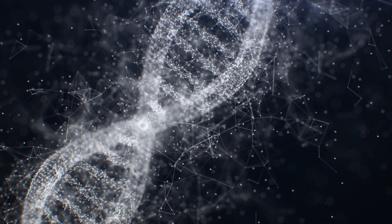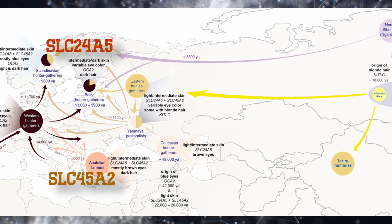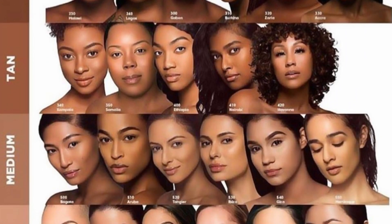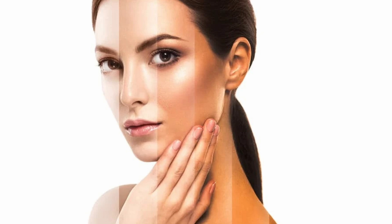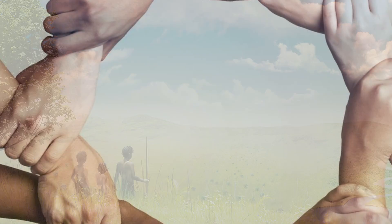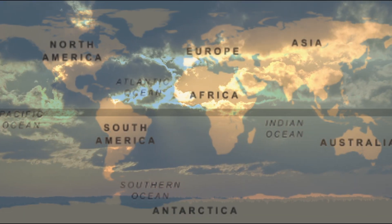Scientific genes, like the ones with the tongue-twister names SLC24A5 and SLC45A2, influence how much melanin we produce. The difference in our skin tones is controlled by these genes, which hold the instructions for building melanin, a pigment that acts like natural coloring for our skin — you can think of it as the volume control of your skin color. Where your earliest ancestors come from plays a big role, as populations around the world have adapted to different amounts of sunshine through time.